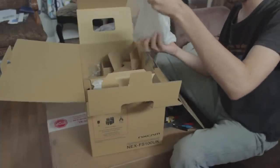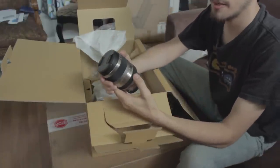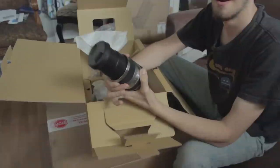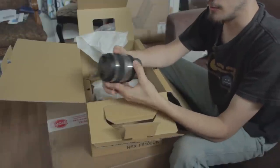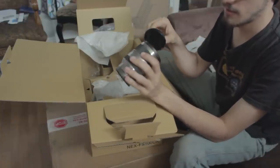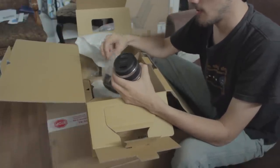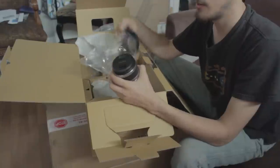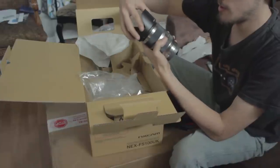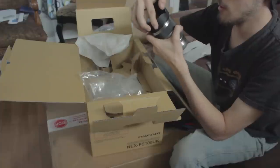Ooh, a lens! Oh, this thing is hefty. An 18 to 200 millimeter E-mount lens. Wow. And then the lens hood — somebody who did one of these reviews before me said it's a little party hat — and it just goes on the lens like that.